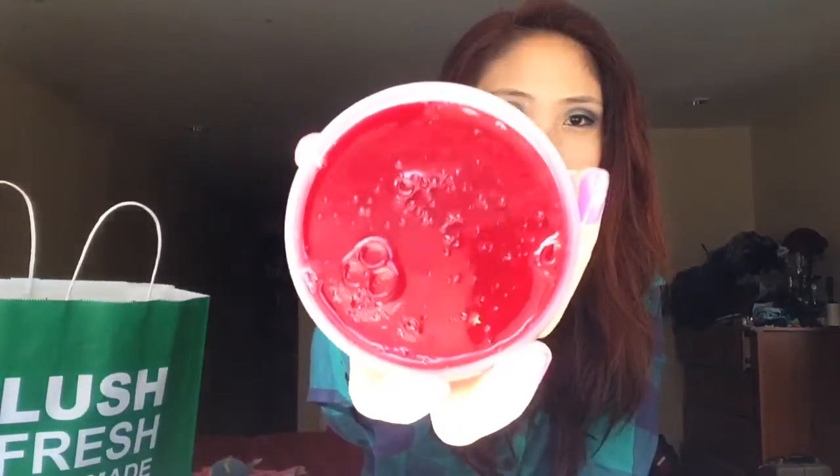This one is called Santa's Belly Shower Jelly. It's one of their new shower jellies and it's apple scented — like red apple. It's very sweet and it's red, and it really looks like edible jello. You can see little star confetti in there, and it's supposedly able to dissolve so it's not going to sit in your tub or get stuck in the drain. It's really nice. I like the little star details in there.